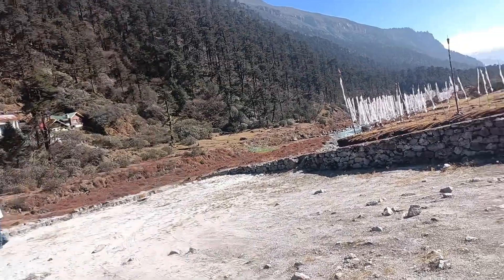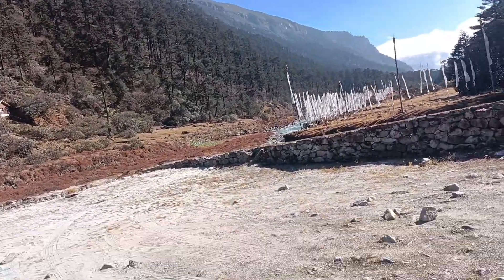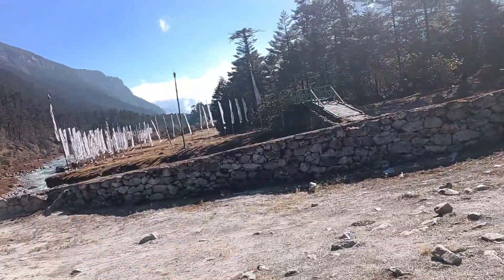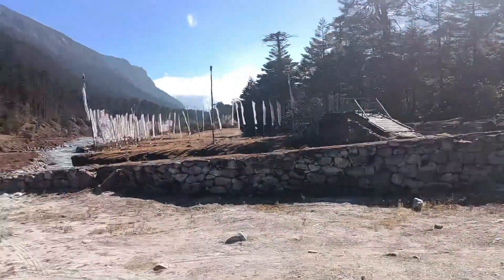We are looking at the hot spring and we are looking at the Yumthang Valley. The first name is the hot spring. We are looking at this river.